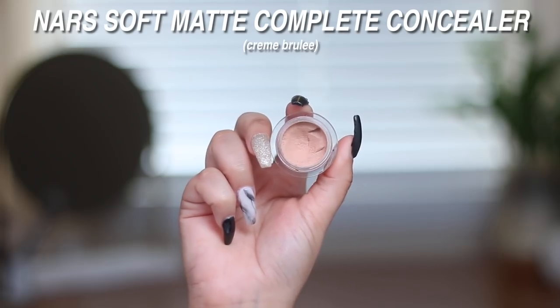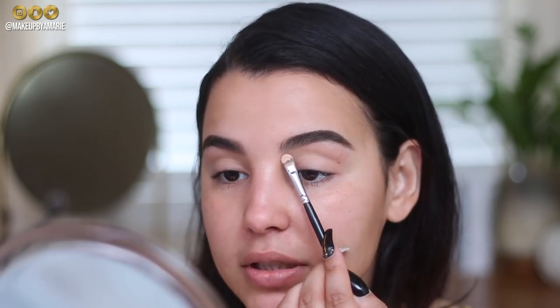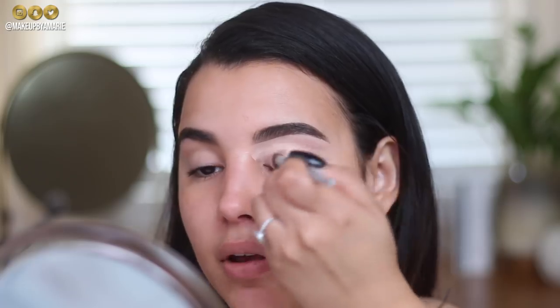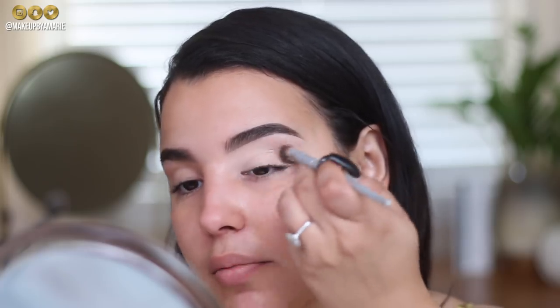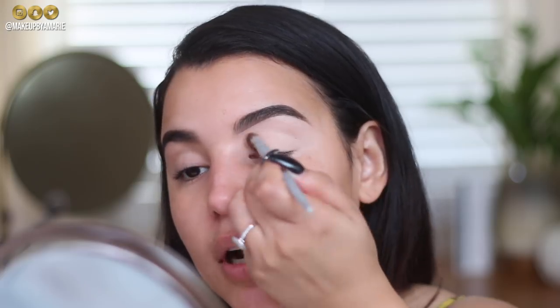Brows are done. I'm going in with my tried-and-true NARS Soft Matte Complete Concealer to underline my brows and prime my eyelids — this one is in the shade Crème Brûlée. I don't love Crème Brûlée as much as Medium One Custard, so I'll be repurchasing Custard during the Sephora sale. I'm using a fluffy IT Cosmetics brush to pack on and even out the concealer as my eyelid primer.